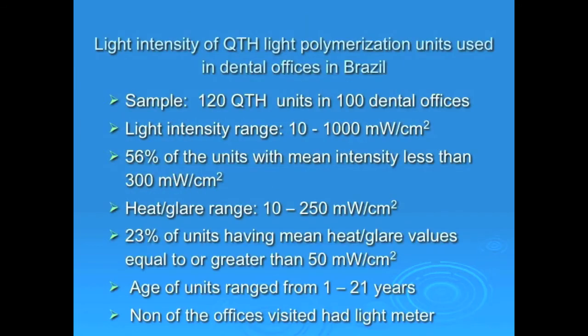The second study I was involved with was conducted in Salvador. Here we tested 120 halogen units found in 100 dental offices, and the range of intensity was from 10 to 1000 milliwatts per centimeter square — again a very wide range. 56 of the units had intensity less than 300 milliwatts per centimeter square, and the heat glare values ranged from 10 to 250. Age of the light units ranged from 1 to 21 years, and none of the dental offices visited had a light meter.